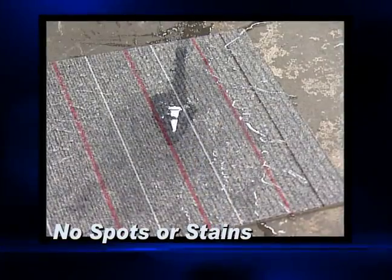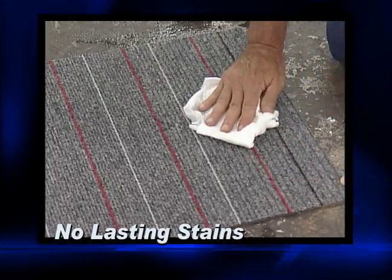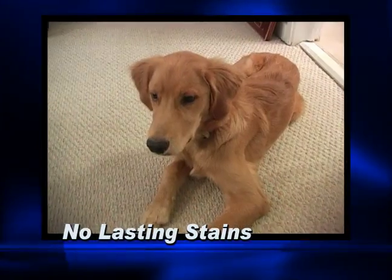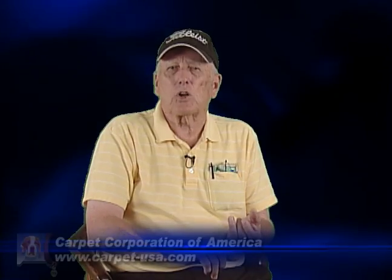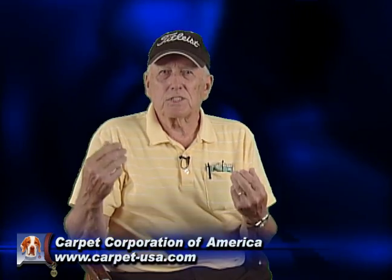Number six: no spots or stains. Number five: no coffee stains, no nail polish stains, no pet stains. You've got a coffee stain over by your computer — I know you have. Just pick the tile up, clean it in the sink or out in the yard, put it back down. The coffee stain is gone.